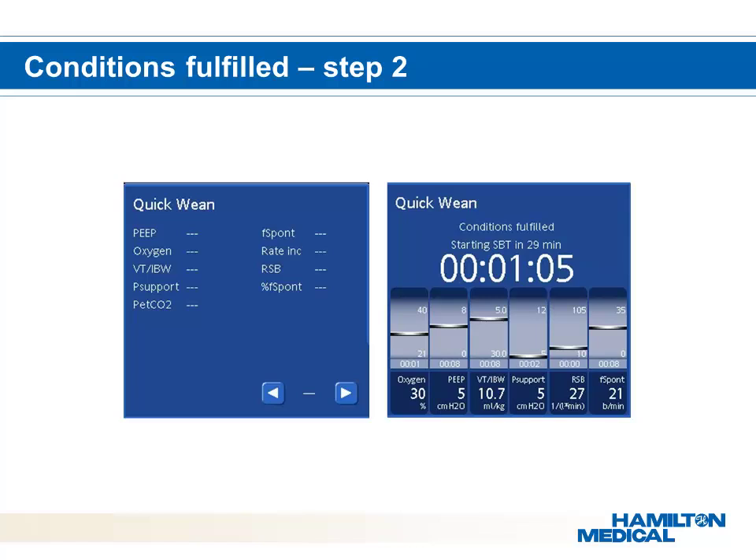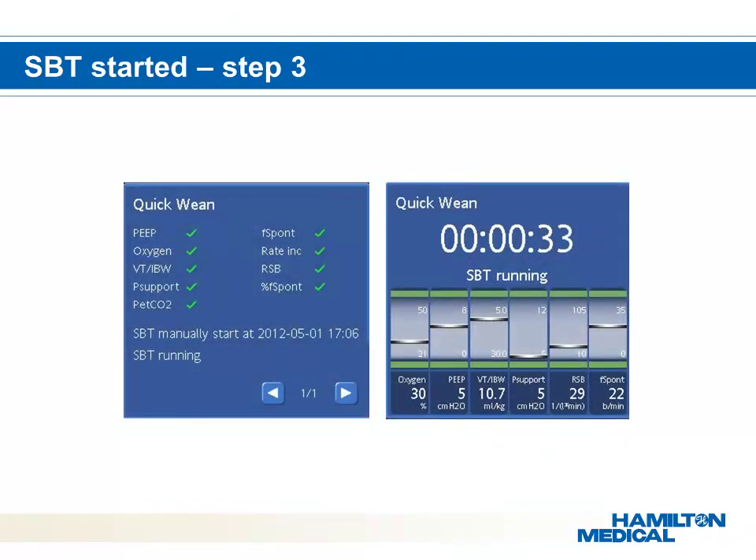The three stages of the quick wean functionality within Intellivant ASV are graphically displayed differently to highlight the different stages of ventilator support and make the caregiver graphically aware of active weaning of their patient. When the patient has met the conditions for a certain user-defined time, the last step will follow — called the SBT. Once the SBT has started, the percentage min vol is decreased to a default of 25%.